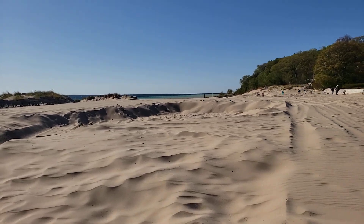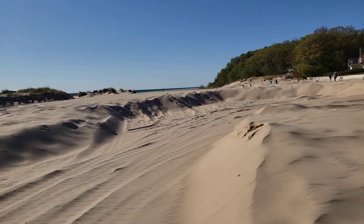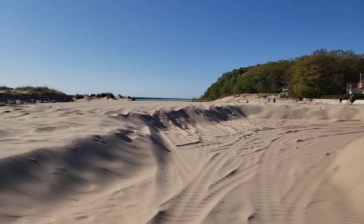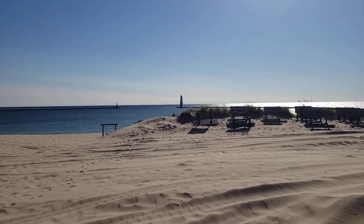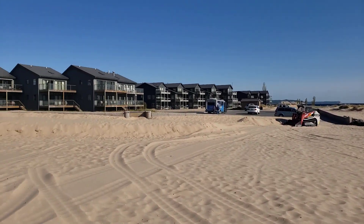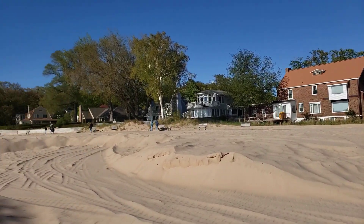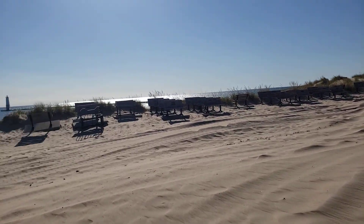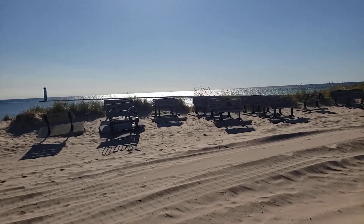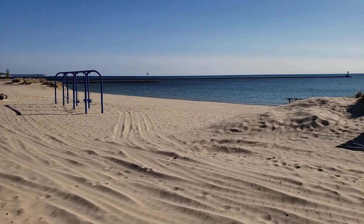It's a little breezy, but there's a lighthouse for Frankfort, some beach houses, and Lake Michigan — one of the best beaches in all of the world. West Michigan coastline.